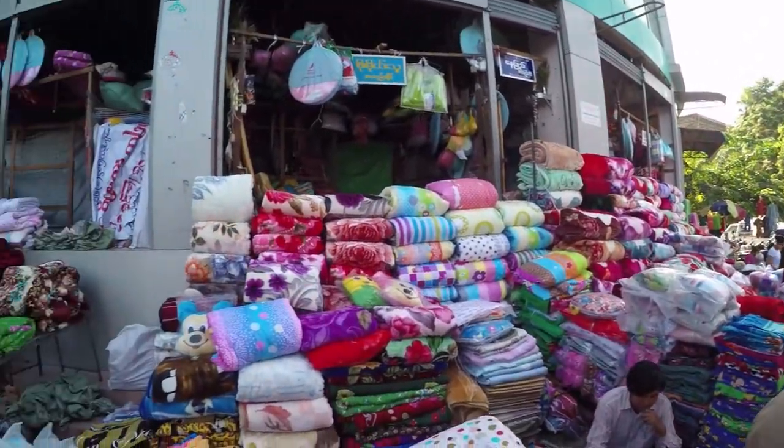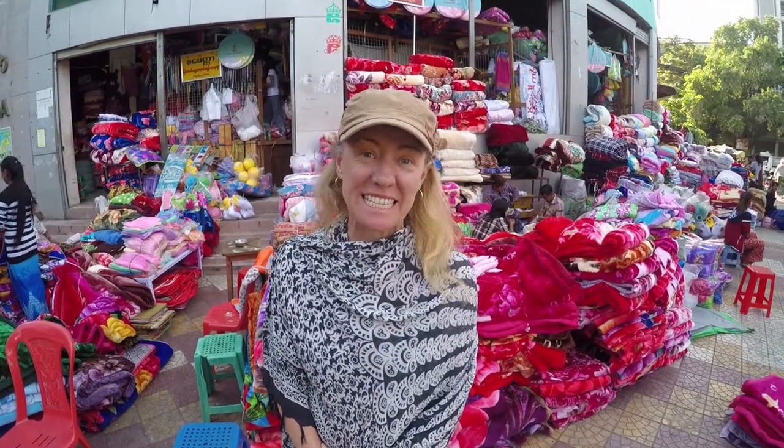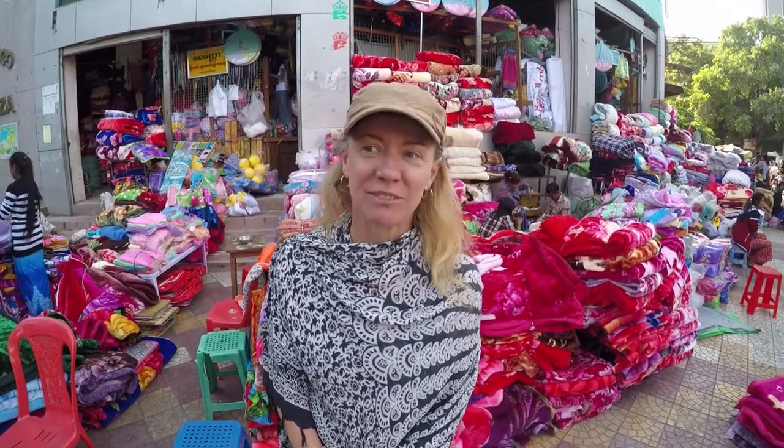I like this one — this is the Zai Cho Market, one of the oldest in Mandalay. They really need these blankets because it gets down to 60 degrees at night, even though it's really hot during the day, about 90 degrees.